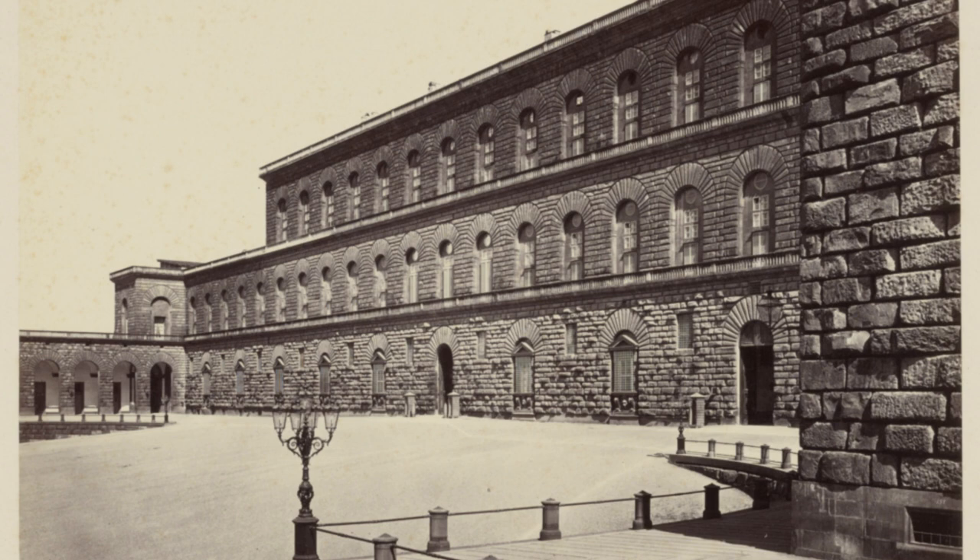Overall, the Pitti Palace is a must-visit destination for anyone interested in art, history, and architecture. Its stunning collection of art and beautiful surroundings make it one of the most important and fascinating landmarks in Florence.